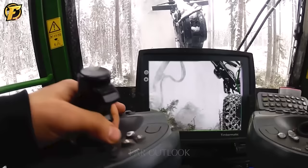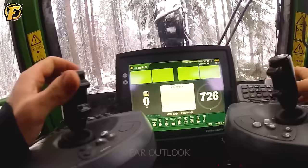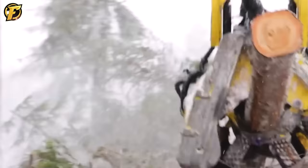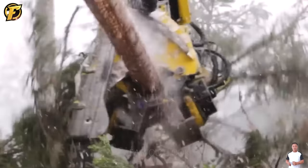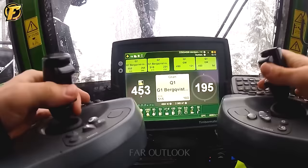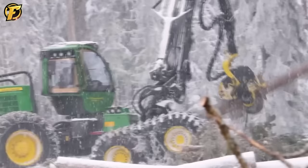The John Deere 1470E is an indispensable machine for loggers, and many dream of owning one. With its striking appearance and ability to work in harsh, icy forest conditions, its agile movements and sharp saw blades efficiently turn snow-covered spruce trees into valuable lumber. The combination of advanced technology and rugged design of the John Deere 1470E helps overcome all challenges, from felling trees to transporting wood efficiently while still ensuring operator safety in the harshest natural conditions.